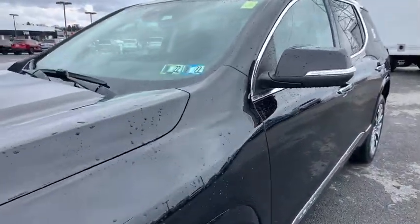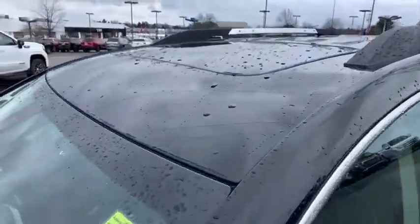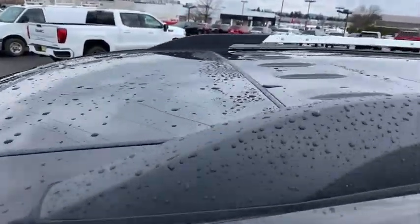Security system, rear window defroster. This beauty will even make your house keys jealous. Drive it today!